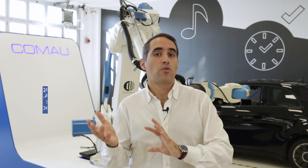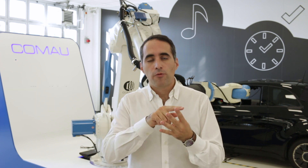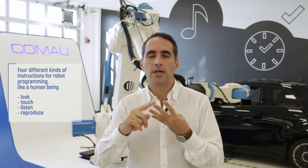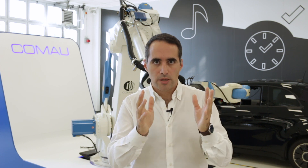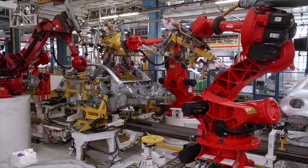Translating human syntax into RoboSyntax means we can program the robot not with lines of code but with four different kinds of instructions: look, touch, listen, and reproduce — just like a human being. In this way we can allow the operator to concentrate on quality and upskilling, and leave all the tough work to the robot.